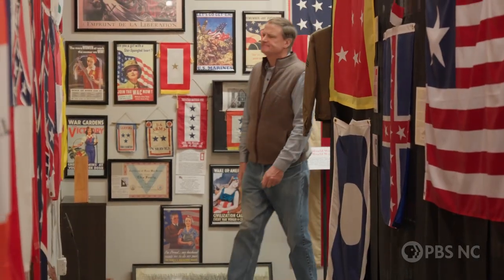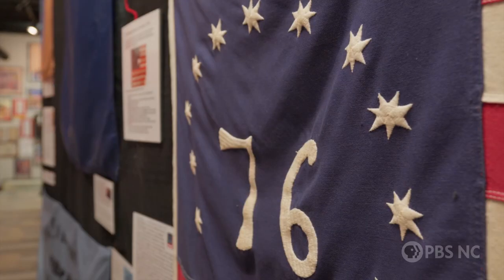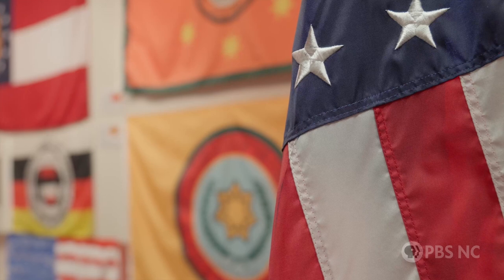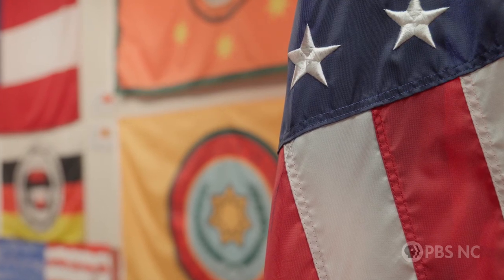The flags are all painstakingly accurate reproductions — some custom made, some donated, some purchased. Williamson says originals can be nearly impossible to find and are too expensive to preserve and protect, especially for an all-volunteer nonprofit organization. If we had authentic flags, we'd have hundreds of millions of dollars worth of artifacts here, and quite frankly, we don't have the deep pockets to secure and preserve that.